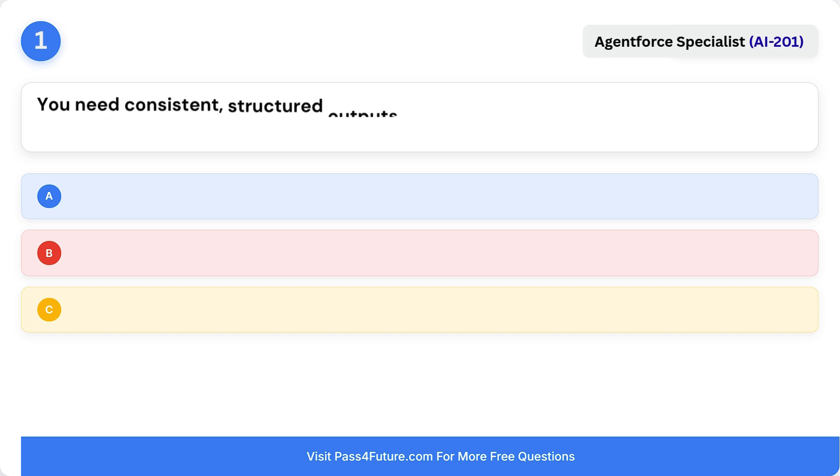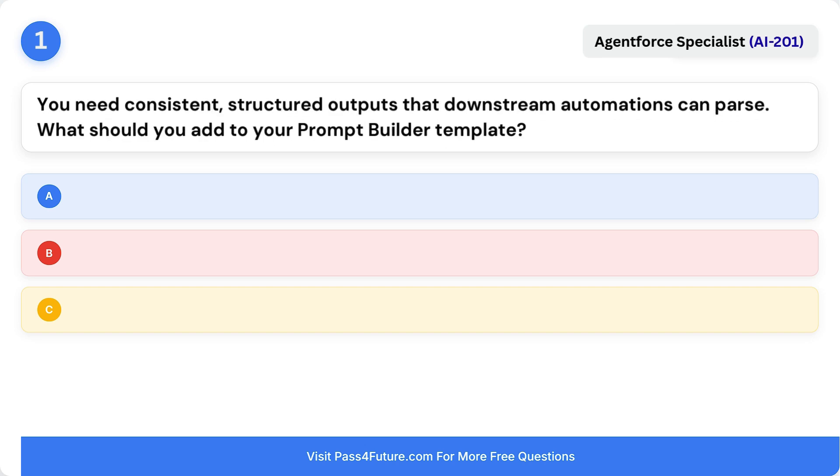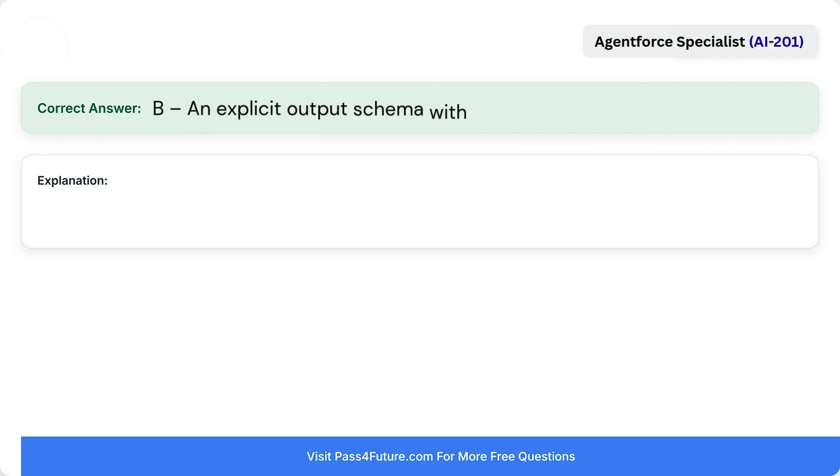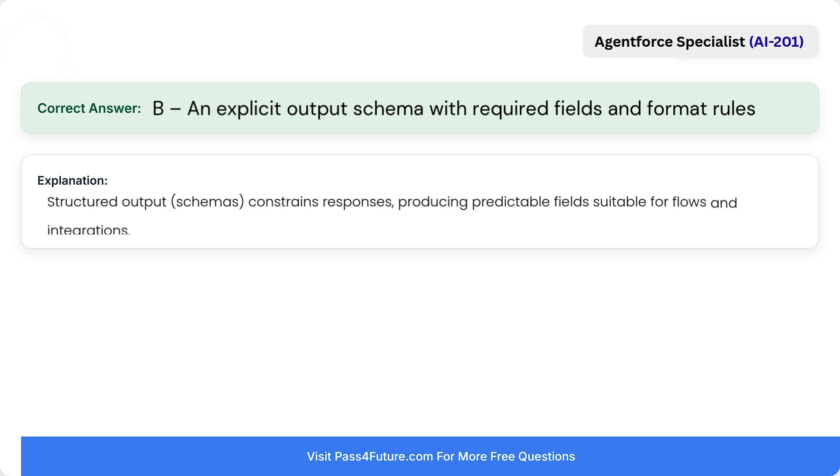Question 1. You need consistent, structured outputs that downstream automations can parse. What should you add to your prompt builder template? A. A friendly tone and a few emojis for clarity. B. An explicit output schema with required fields and format rules. Or C. Higher temperature to increase creativity. Correct answer is B: an explicit output schema with required fields and format rules. Structured output constrains responses, producing predictable fields suitable for flows and integrations.